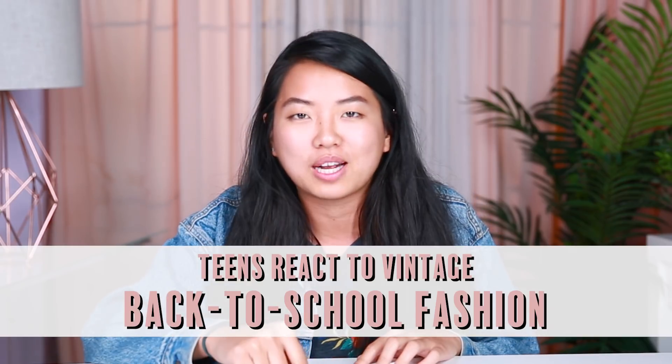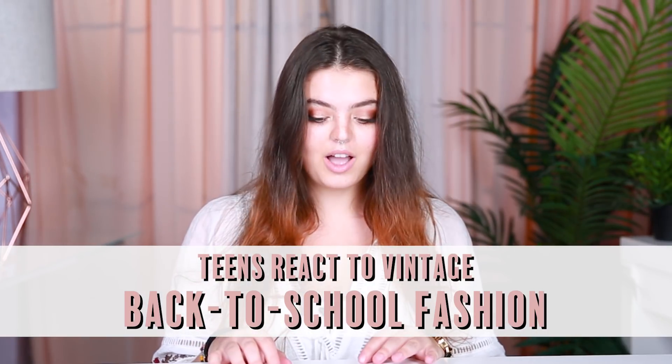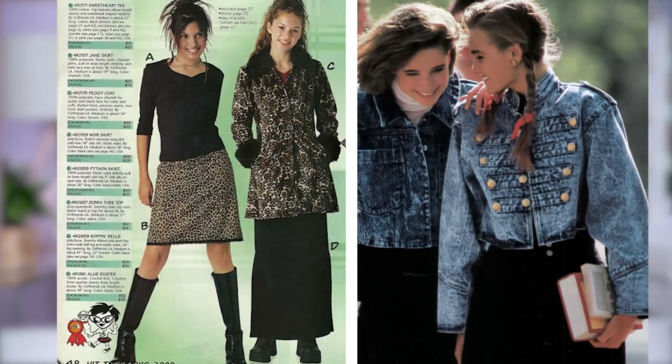My mom is a huge fan of leopard print, so I just have really bad memories associated with that. Sorry, mom. Today, we are reviewing back-to-school fashion throughout history.